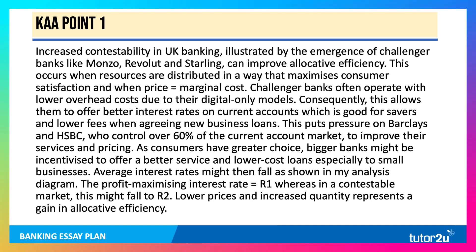Challenger banks like Monzo often operate with low overhead costs due to their digital-only models, so they don't have many stores, if at all. Consequently, this allows them to offer better interest rates on current accounts, which is good for savers, and lower fees when agreeing new business loans. This puts pressure on Barclays and HSBC to improve their services and pricing. As consumers have greater choice, bigger banks might be incentivized to offer a better service and lower cost loans, especially to small businesses. Average interest rates might then fall, as shown in my analysis diagram. The profit-maximizing interest rate is R1, whereas in a contestable market this might fall to R2, perhaps even lower. Lower prices and increased quantity represent a gain in allocative efficiency.